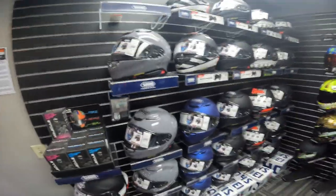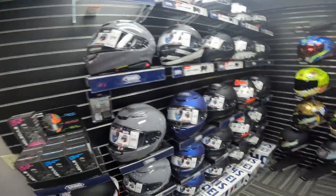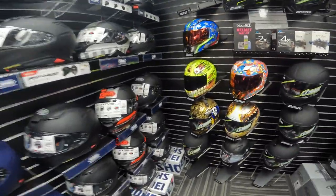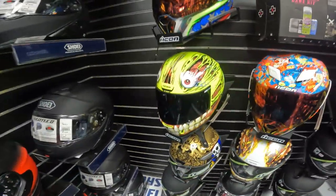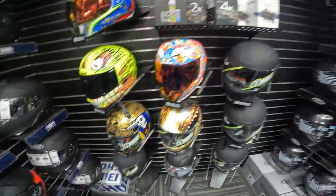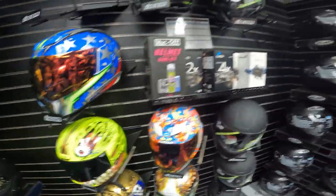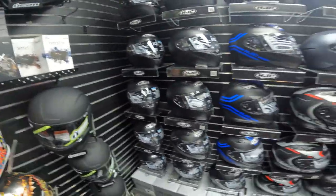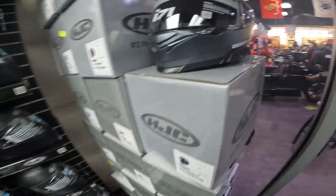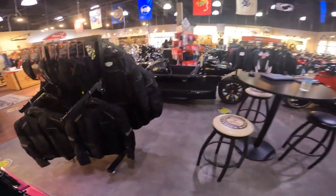Here I am still in Right Now Power Sports of Olathe, Kansas. Look at all the cool helmets they have — that thing is wicked right there, holy cow. Absolutely awesome — tons of selection of helmets and riding jackets.